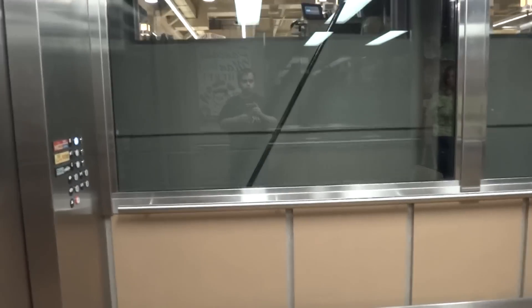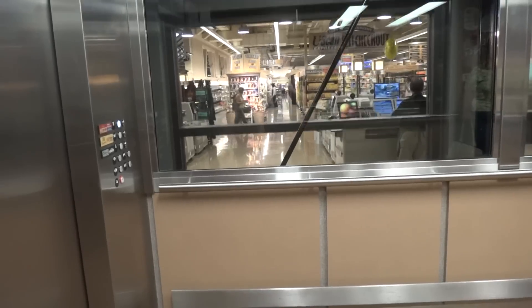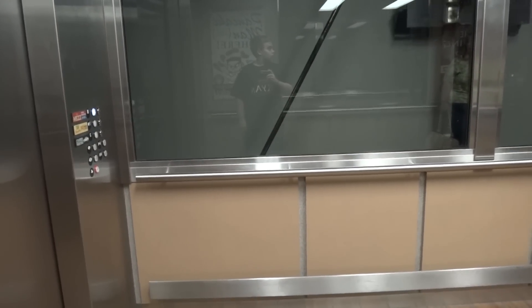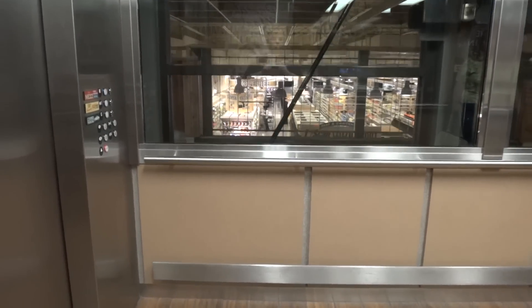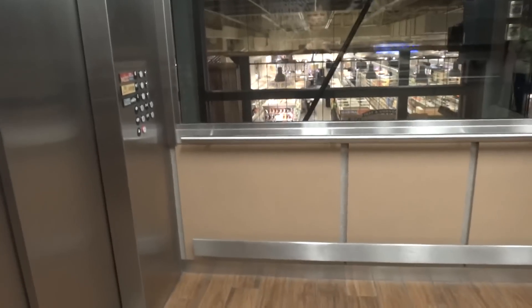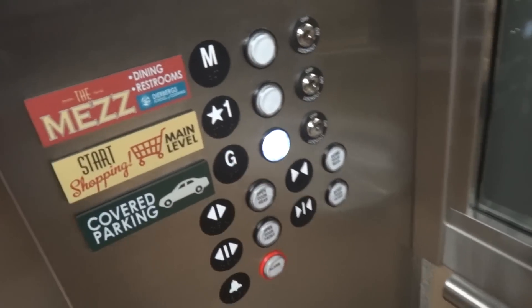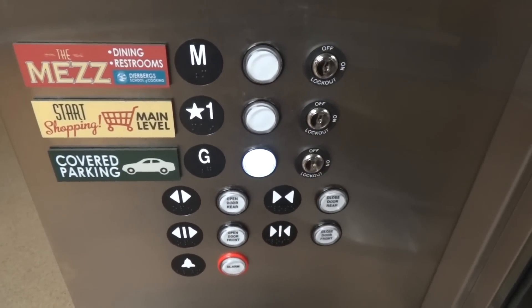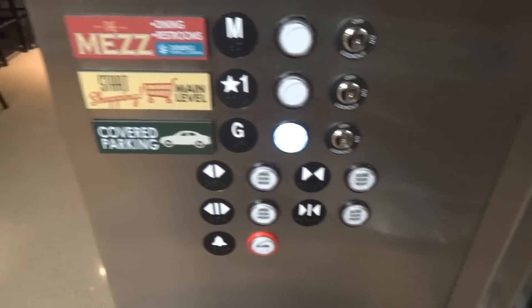You can hear the motor. I like those fixtures. The close button works there. I like that.